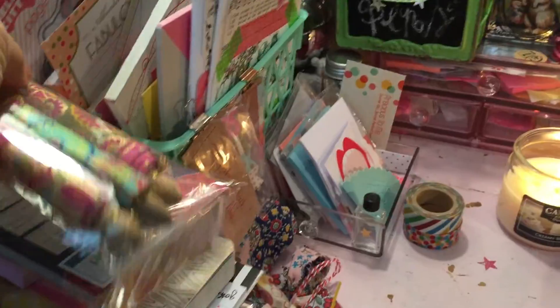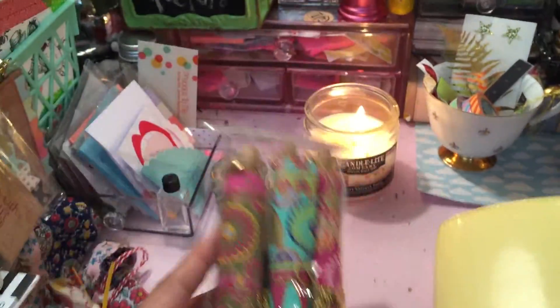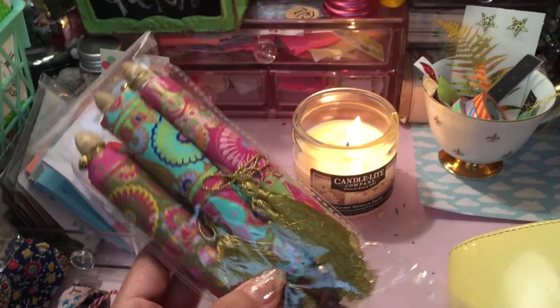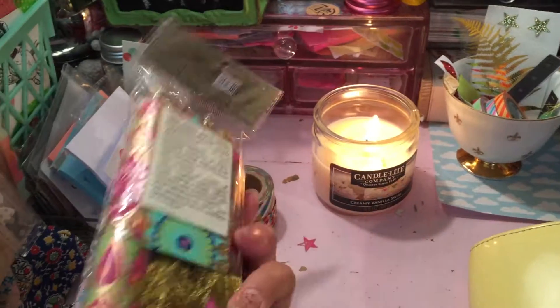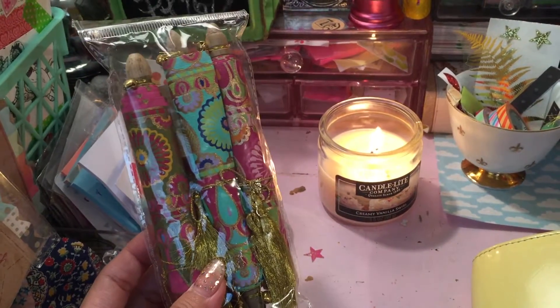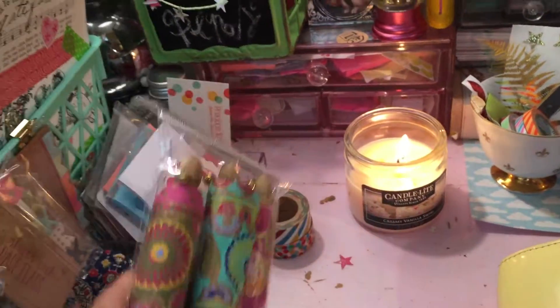Here I have these adorable little scrolls. They're beautiful paper — look at that paper, how pretty it is. It's turquoise and pink, and they're wrapped with this pretty golden thread. I'm going to make scripture scrolls out of these, and I'm going to put them into my little Insta shop. They're so cute.